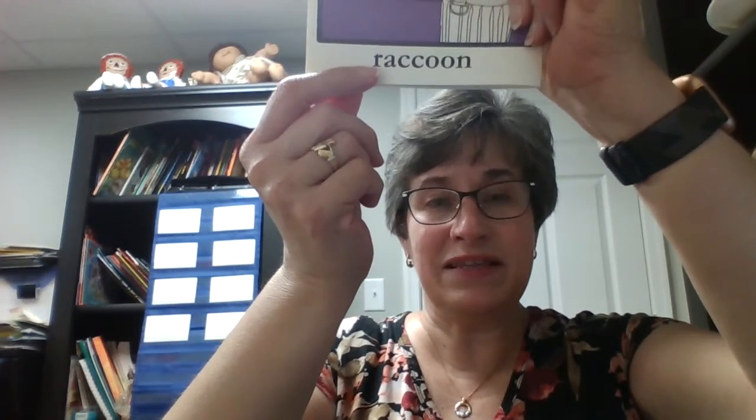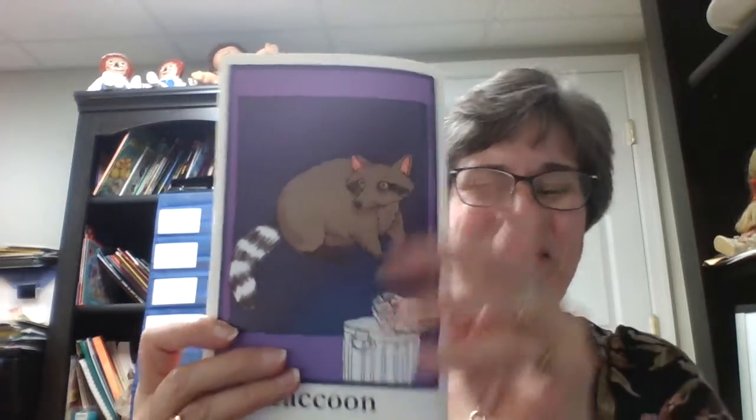Here is an animal that comes out at night that starts with the letter R. Think about what R says. R says rrr. What animal can you think of that starts with rrr that likes to come out in the night? Raccoon, of course.